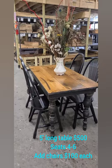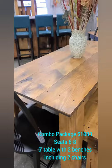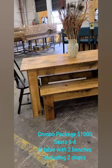Now this is our combo package. You get everything you see here for $1,000. It's a 6-foot table — you get 2 benches and 2 black Windsor chairs. It's our farmhouse finish on the top and our farmhouse finish on the bottom and goes with just about everything.